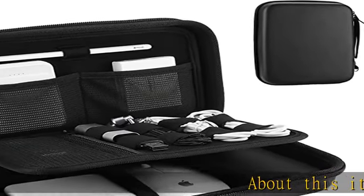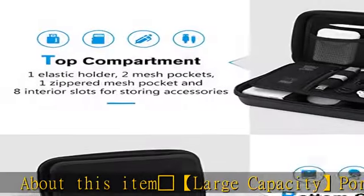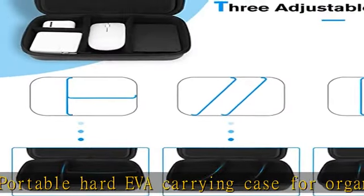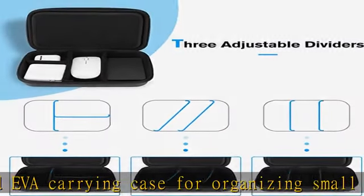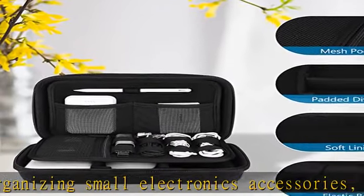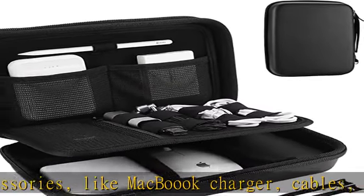Large capacity portable hard EVA carrying case for organizing small electronics accessories like MacBook charger, cables, power bank, USB flash disk, SD card, mouse, earphone, power adapter, etc. External dimensions: 9.84 x 6.3 x 2.56 inches.